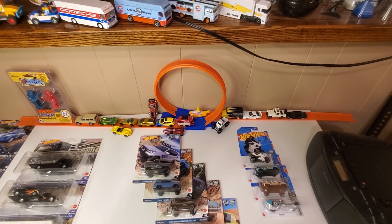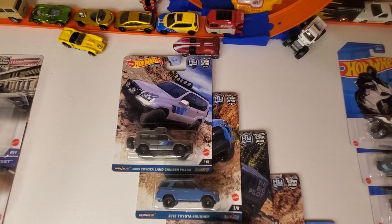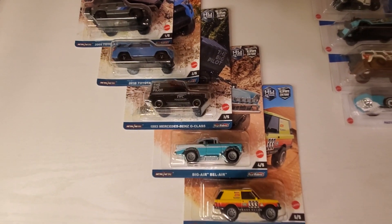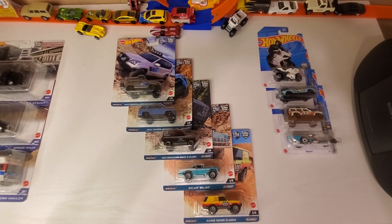Hi, Chuck here and I got Hot Wheels to show you. I have all five of the Hot Wheels Off-Road Premiums. Let's check them out.